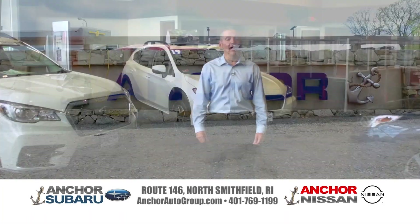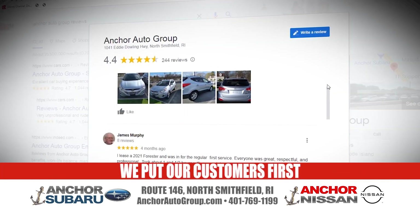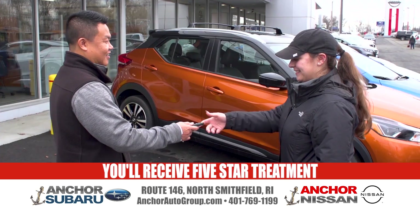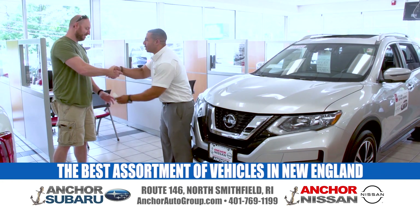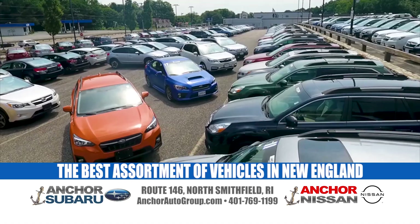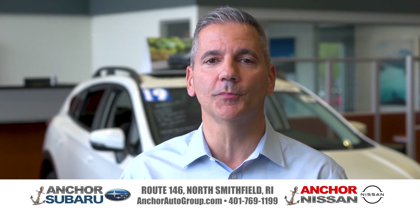The Anchor Auto Group has served and been involved with the local community for over 35 years. We also make a difference by putting you first — check out our reviews from our ever-expanding family of Anchor customers. From our service team to our state-of-the-art facility, you'll receive five-star treatment. During the current inventory shortage, we've worked day and night to ensure we have the best assortment of new and pre-owned vehicles in New England. Get to Anchor Subaru Nissan on Route 146 in North Smithfield or online at anchorautogroup.com.